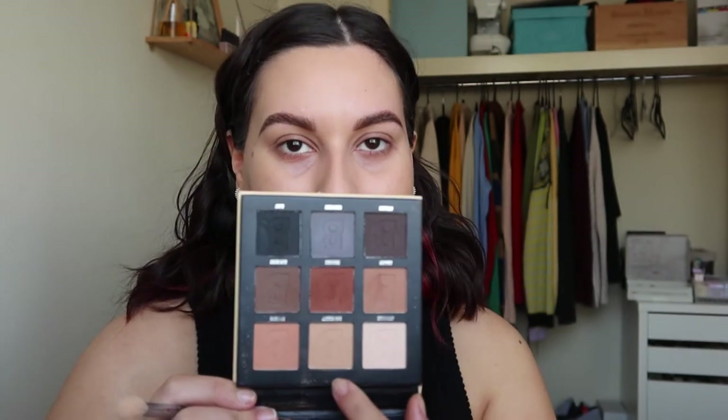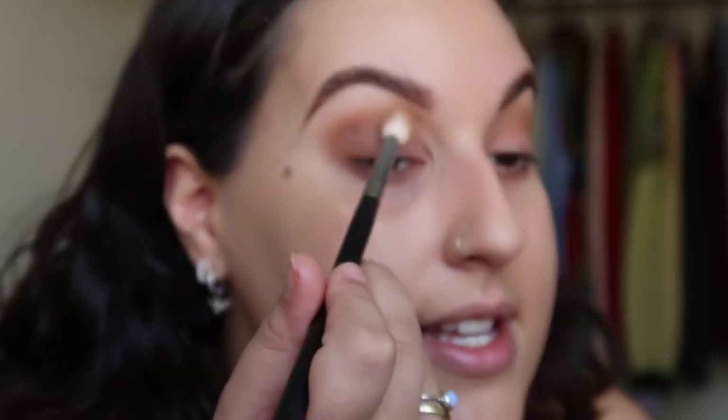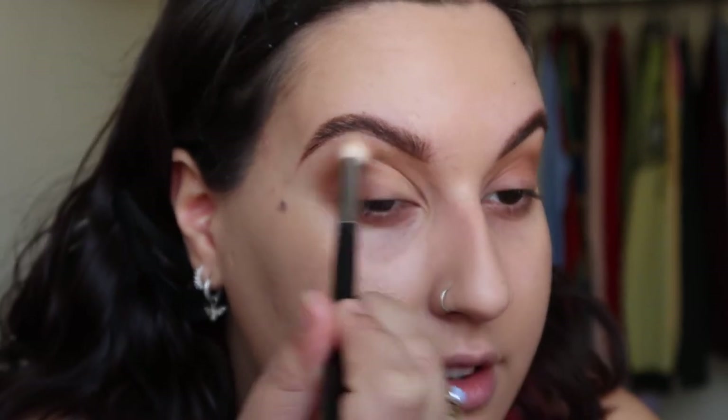First we need to prime these eyelids - I'm going to use something sheer, the Urban Decay Primer Potion. I also started saying the word 'sexy' ironically and now it's not ironic anymore and everyone gets so uncomfortable when I say it. I'm going to take the shade Cinnamon and blend it out with Bare Necessity from the Nude Matte palette - I don't want to go too dark. I didn't set my base so that's a thing.